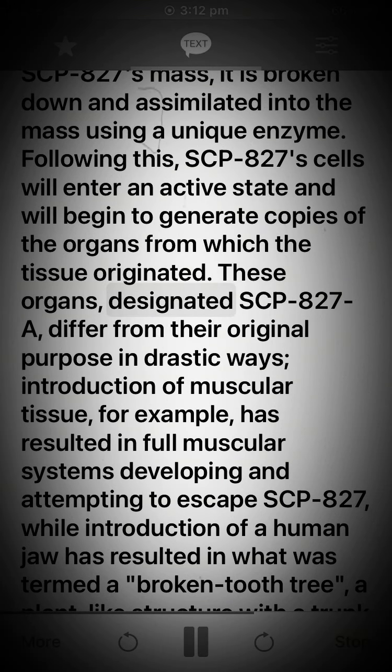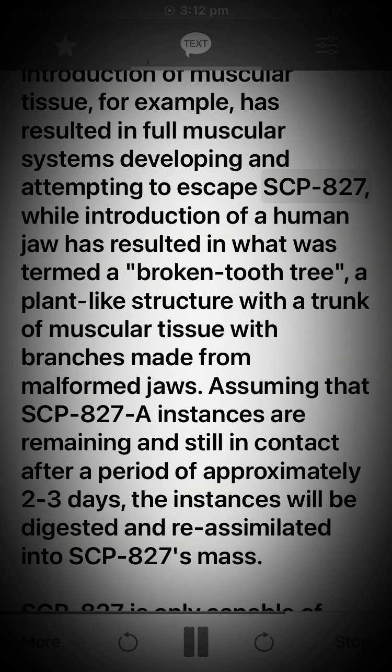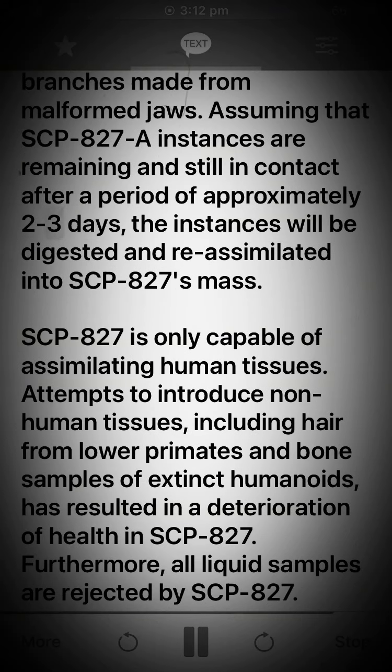These organs, designated SCP-827-A, differ from their original purpose in drastic ways. Introduction of muscular tissue, for example, has resulted in full muscular systems developing and attempting to escape SCP-827, while introduction of a human jaw has resulted in what was termed a 'broken tooth tree' — a plant-like structure with a trunk of muscular tissue with branches made from malformed jaws. Assuming that SCP-827-A instances are remaining and still in contact after a period of approximately 2-3 days, the instances will be digested and re-assimilated into SCP-827's mass.